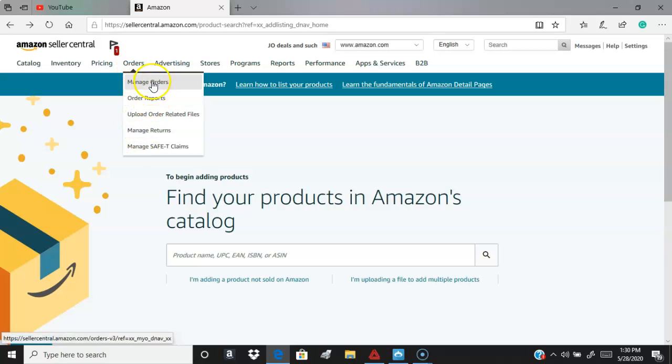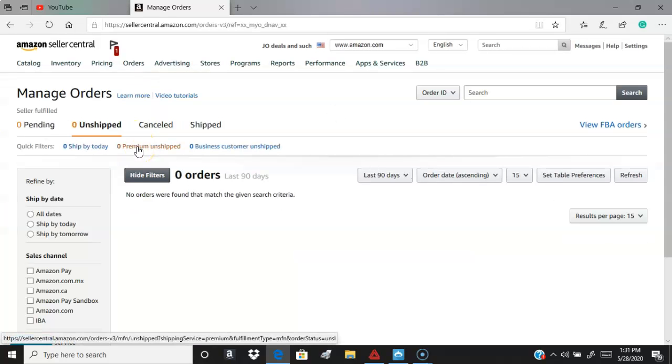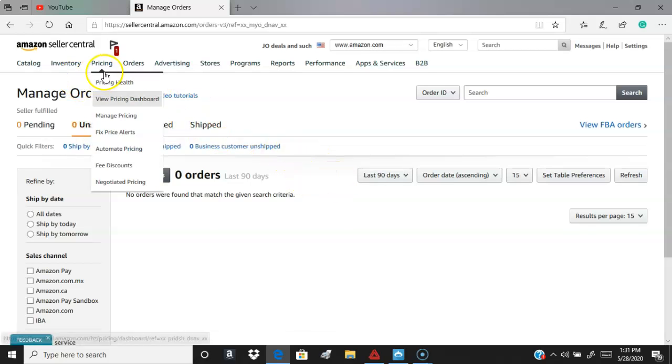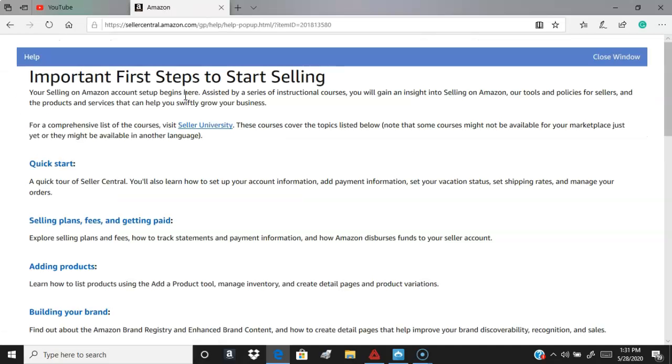They also have video tutorials. I can't show you everything in depth right now because my store is closed, but they do have video tutorials. Before you start buying these guys' classes, you can actually go through Seller University and they will show you how to do everything step by step.